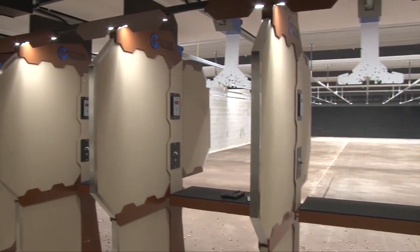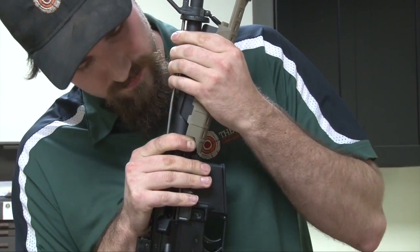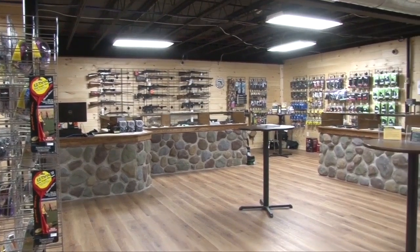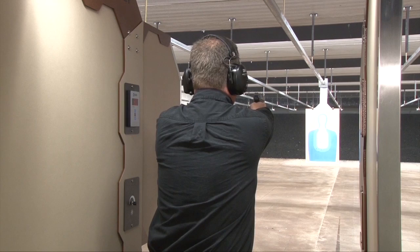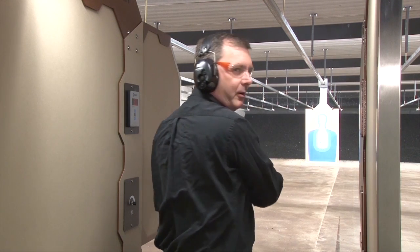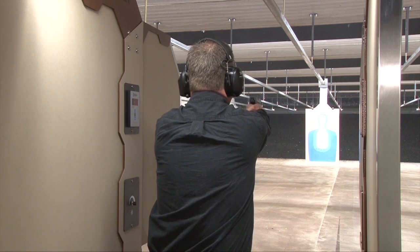We are the premier indoor gun range in northeastern Pennsylvania. We have 19 lanes — 9 on the first floor with handicap accessibility, 10 on the second floor. We have a gunsmith and a gun shop. We're soon to have a coffee shop and restaurant in the works. You can shoot up to 25 yards with electronic targets. We have on-staff training and safety range officers on site at all times. When you see it, you're going to be impressed — it's quite the operation.